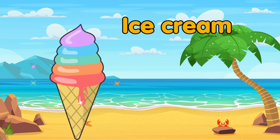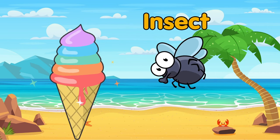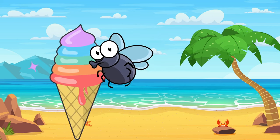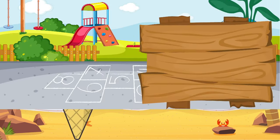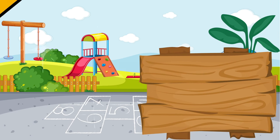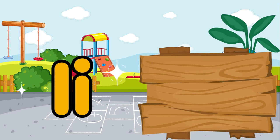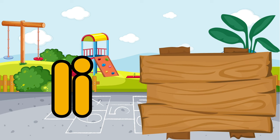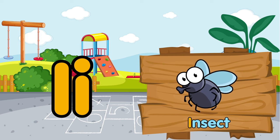Do you like ice cream? This insect also likes ice cream. I is for ice cream. I is for insect.